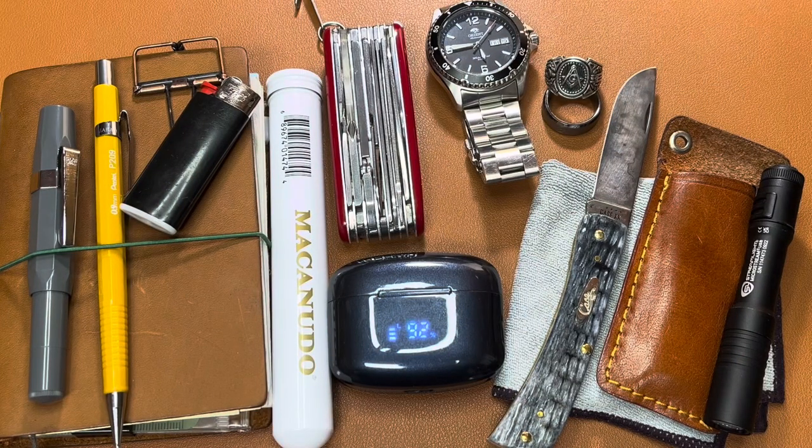Hey, welcome back to the Psygoggle and Jack channel. In the last video, we talked about an unusual everyday carry item — an umbrella.